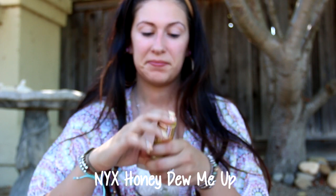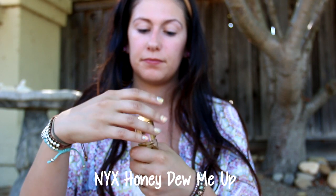Both of those products are from Proactive. Now this next product is a new favorite — it's the NYX Honey Do Me Up, and it's a gel primer. I'm just going to rub that all into my face.